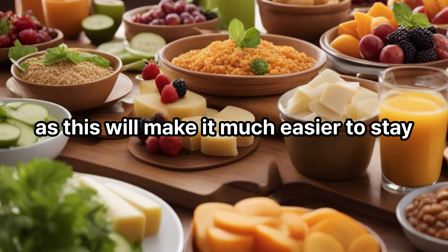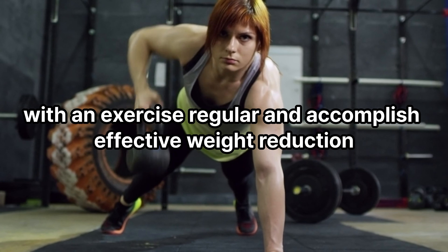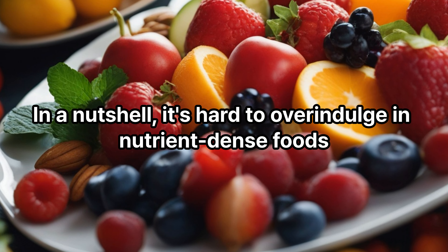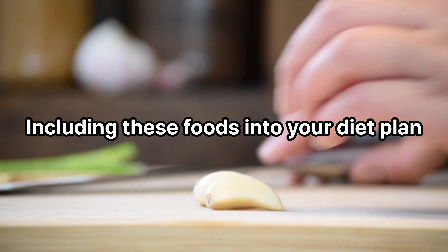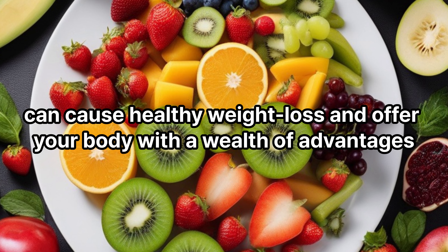In a nutshell, it's hard to overindulge in nutrient-dense foods. These foods are low in calories and high in water, protein, or fiber, making them filling and satisfying. Including these foods in your diet plan can lead to healthy weight loss and offer your body a wealth of advantages.